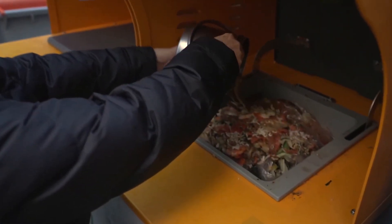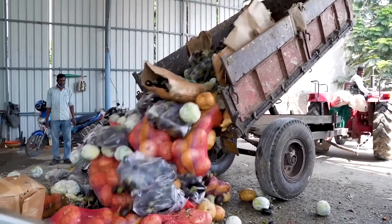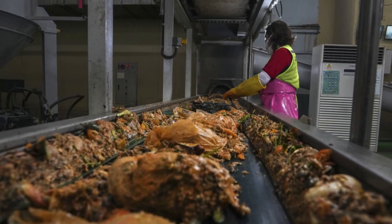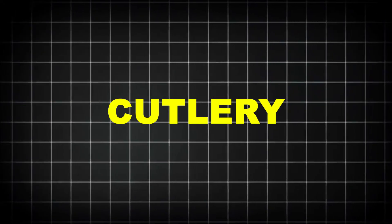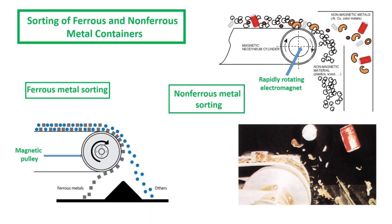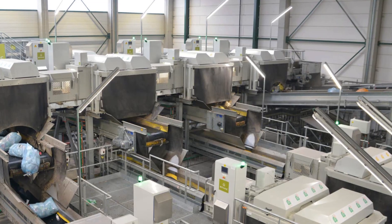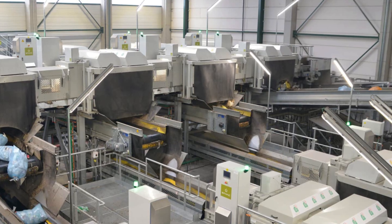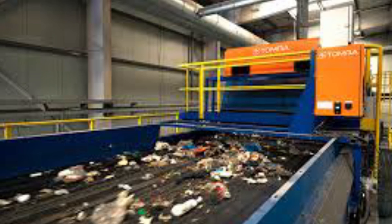Once collected, the food waste heads to a processing plant. Here, the transformation begins. Trucks unload their payload into receiving bays. Huge conveyor belts feed the waste into industrial machines that screen out non-organic contaminants — plastic wrappers, cutlery, glass, anything that doesn't belong. Magnets pull out stray metals, while air classifiers remove light debris. Some facilities even use optical sensors and AI to detect and eject unwanted materials with pinpoint accuracy. These high-tech systems can scan over 3,000 items per minute.